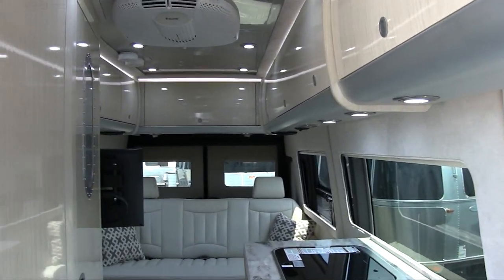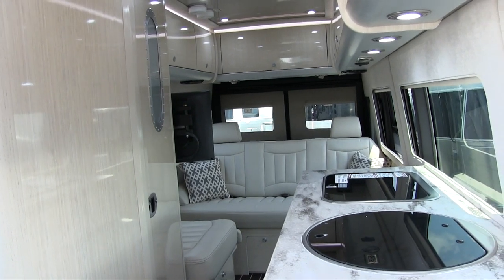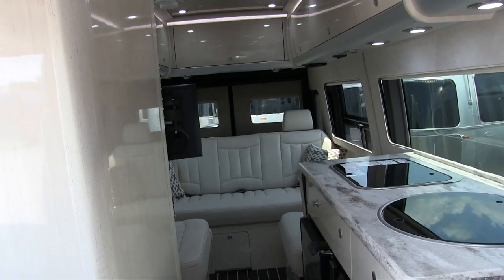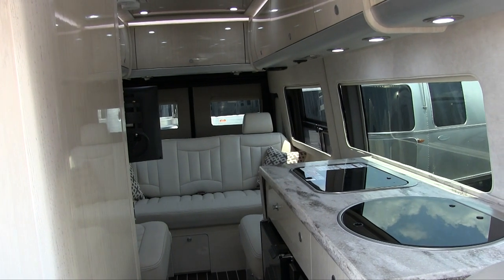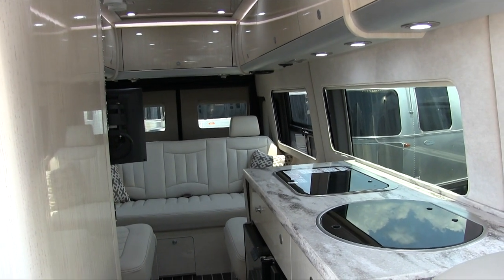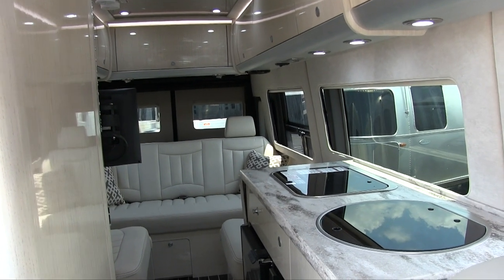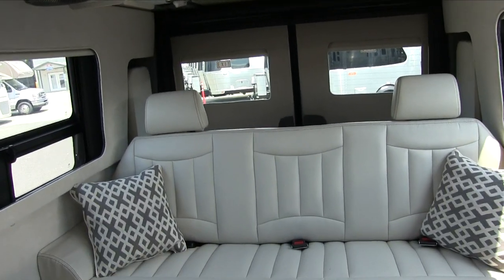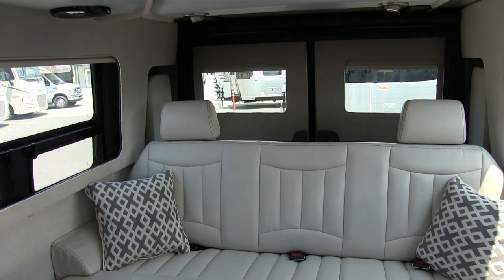The generator runs 36 hours on one tank of propane. That sounds limited but it's actually quite a lot — on average, customers put about 10 hours on the generator for every 10,000 miles on the coach. There are many occasions where you really don't need to use the generator.